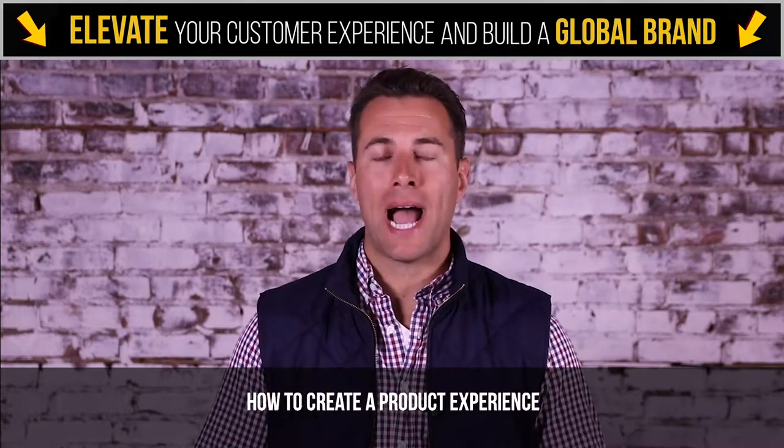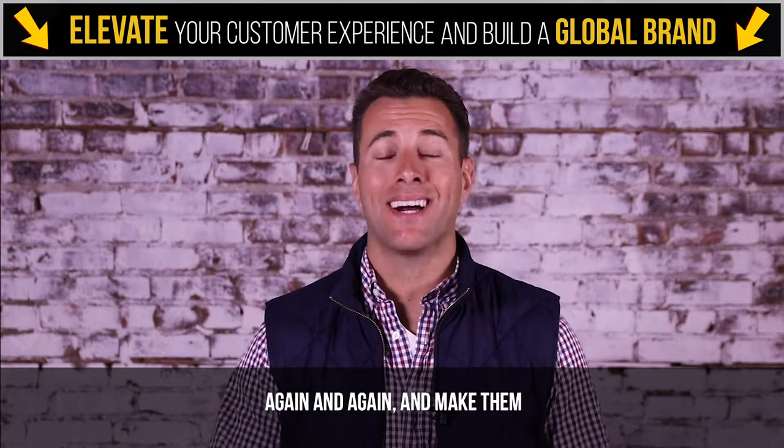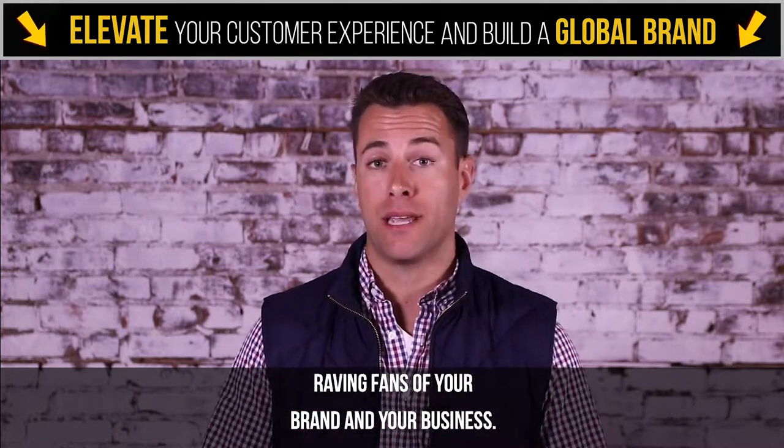In this video, I'm going to share with you how to create a product experience that will bring your customers back again and again and make them raving fans of your brand and your business.